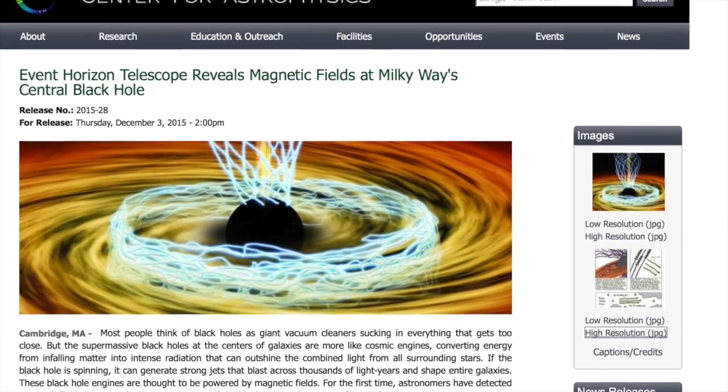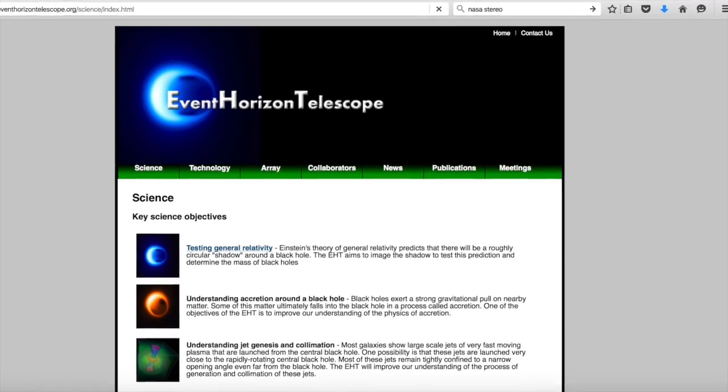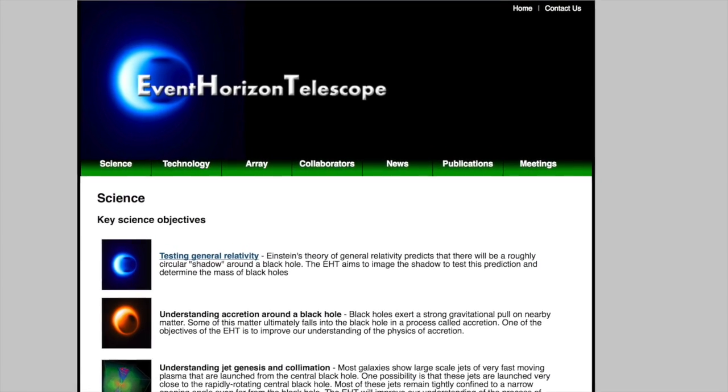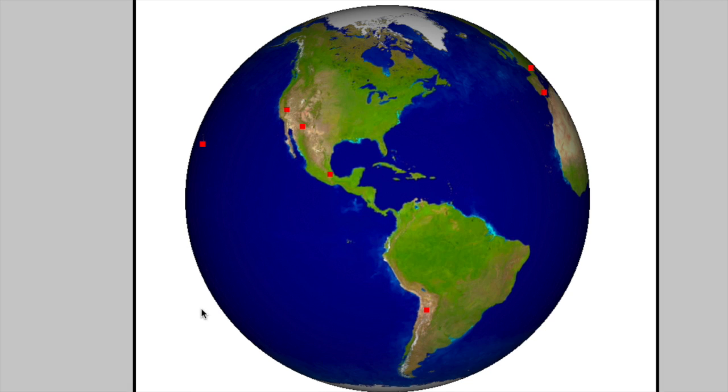Astronomers using the Event Horizon Telescope have found that the supermassive black hole at the center of our galaxy, the Milky Way, has magnetic fields. The Event Horizon Telescope is a global network of radio telescopes that link together to function as one giant telescope the size of Earth.